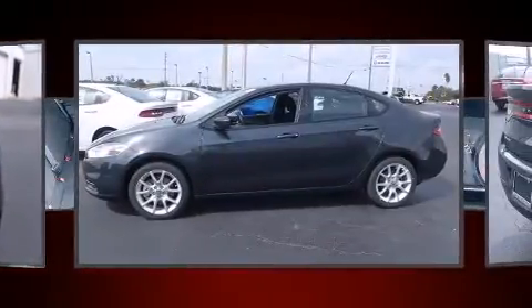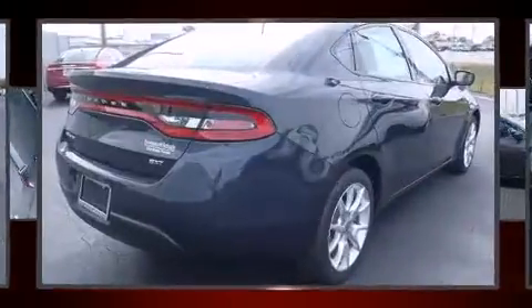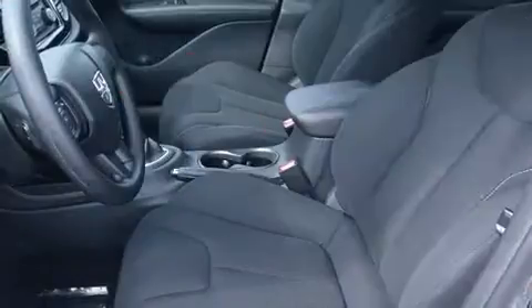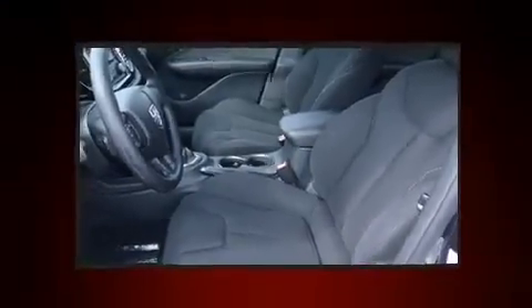A wealth of standard features means that you no longer have to sacrifice, such as remote keyless entry, delay off headlights, front and rear reading lights, an automatic dimming rear view mirror, and air conditioning.